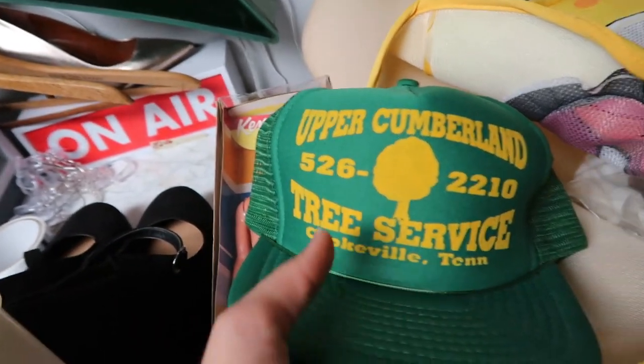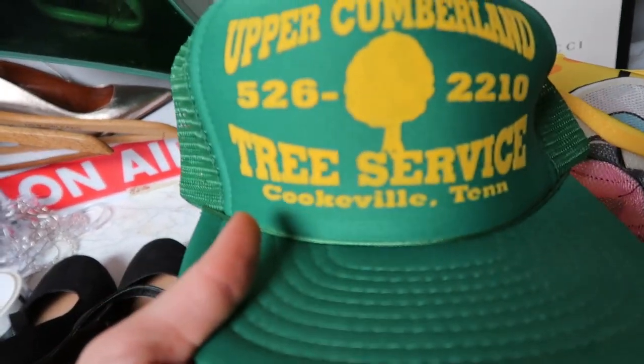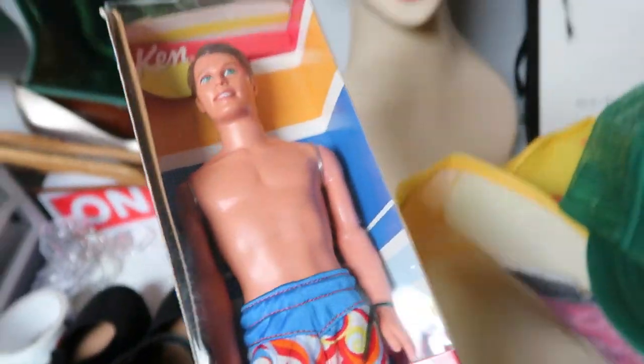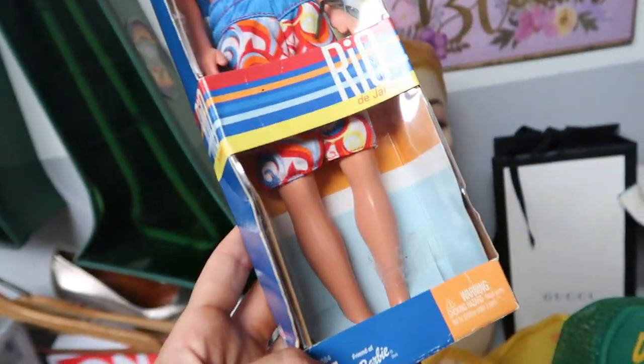This really cool vintage hat from Cookville, Tennessee — Upper Cumberland Tree Service. This sold before the challenge started but the buyer paid for it during the challenge. Does that count as a win? Sold for $10 plus $5 shipping.